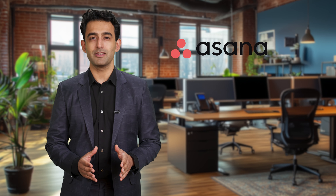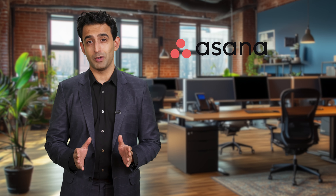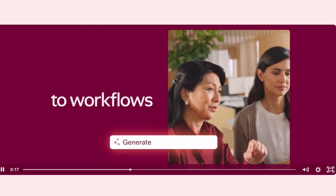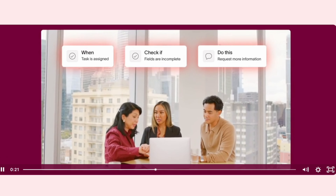For small businesses that juggle multiple projects and need to keep communication clear and efficient, project management tools can be a game changer. Asana is a project management tool that helps teams organize, track, and manage their work. Its AI features are designed to automate routine tasks, provide insightful updates, and enhance overall productivity, freeing up your team to focus on more strategic and creative work.